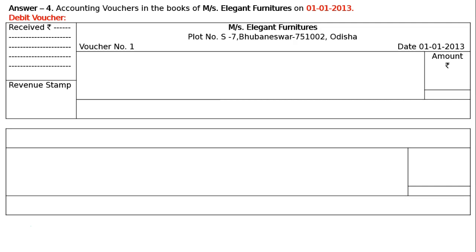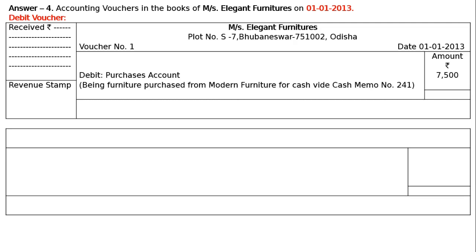Hence, purchases account will be debited — not furniture account — because purchases is an expenditure. Debit purchases account, amount Rs. 7500. Narration: being furniture purchased from Modern Furniture for cash, wide cash memo number 241. Total in the amount column: Rs. 7500. Signed by SD Manager on the left side and SD Accountant on the right.